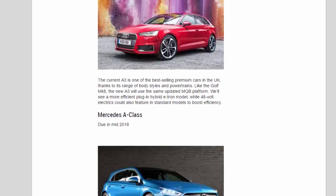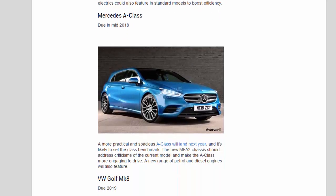Mercedes A-Class — due in mid-2018. A more practical and spacious A-Class will land next year, and it's likely to set the class benchmark. The new MFA2 chassis should address criticisms of the current model and make the A-Class more engaging to drive. A new range of petrol and diesel engines will also feature.